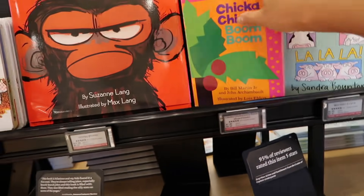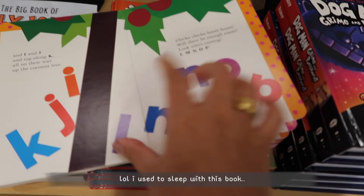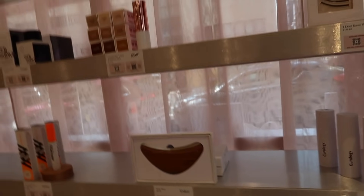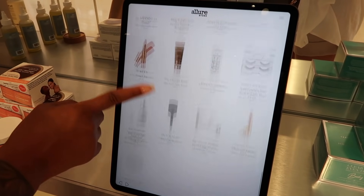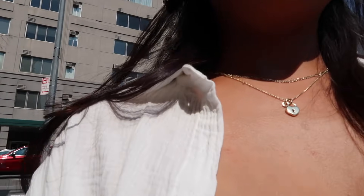We found a book in the store — 'Chicka Chicka Boom Boom' — which was my favorite childhood book! We also went into the Allure store, which basically showcases their top-selling products. You can also go on their website to see everything that's top-rated. I felt like we already use a lot of the stuff. I ended up getting a Starbucks because I didn't like my other coffees. Now I'm looking for a good spot to take photos in SoHo.